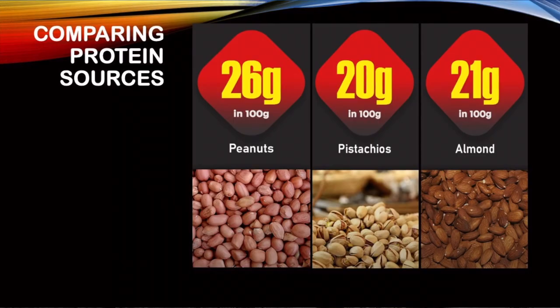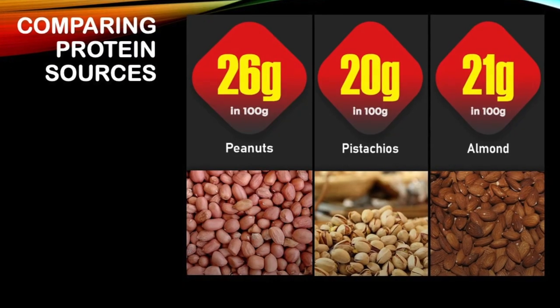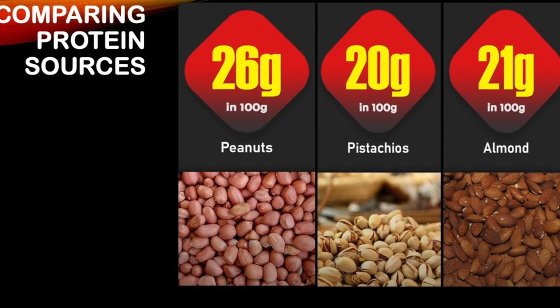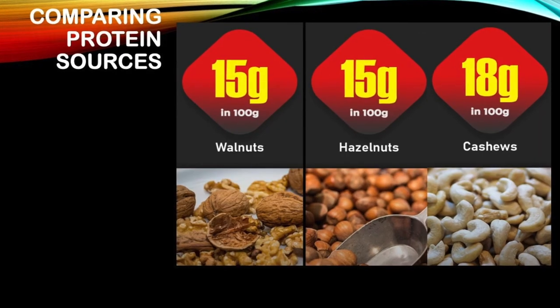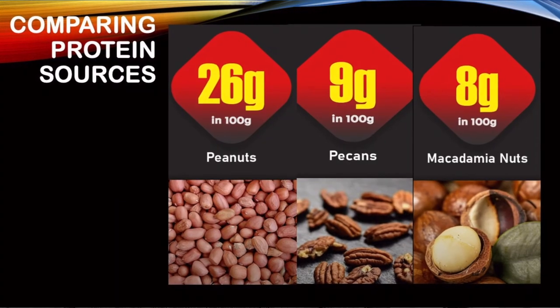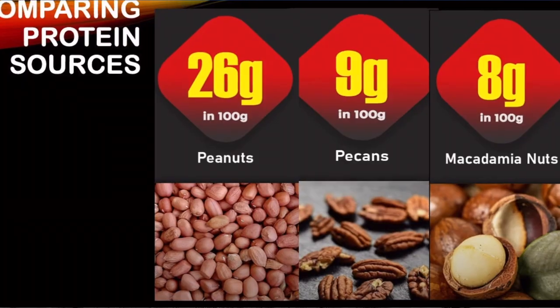Let's look at nuts — are there proteins in nuts? Yes, indeed. Peanuts, pistachios, and almonds have 26, 20, and 21 grams per 100 grams. Walnuts, hazelnuts, and cashews have 15, 15, and 18 grams. Comparing peanuts, pecans, and macadamia nuts, they have 26, 9, and 8 grams.